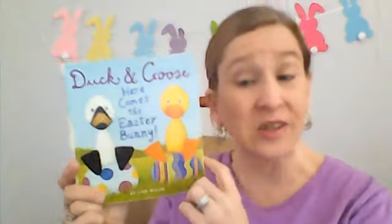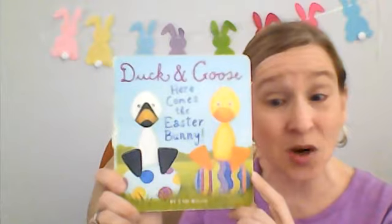Hello friends, it's Miss Julie from Miss Julie's Virtual Preschool and Crafts, and I'm here to do a story time just for you today. I hope you enjoy the book I chose. The book I chose today is Duck and Goose, Here Comes the Easter Bunny.